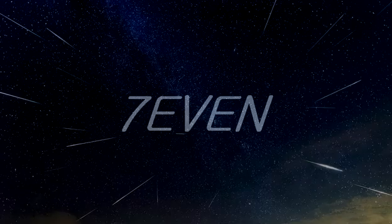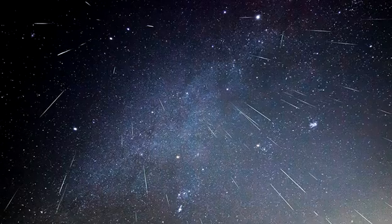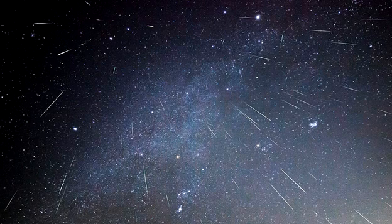Hello everyone. Welcome to 7. What is the Orionid meteor shower, when does it happen and how can we see it? Let's see.